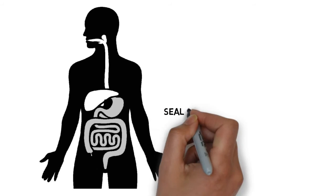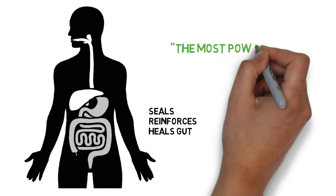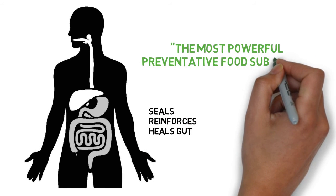In addition, colostrum seals, reinforces, and heals the gut lining, acting as a barrier to prevent pathogens from entering our bloodstream. That's why many scientists believe that colostrum is the most powerful preventative food substance that we can consume.